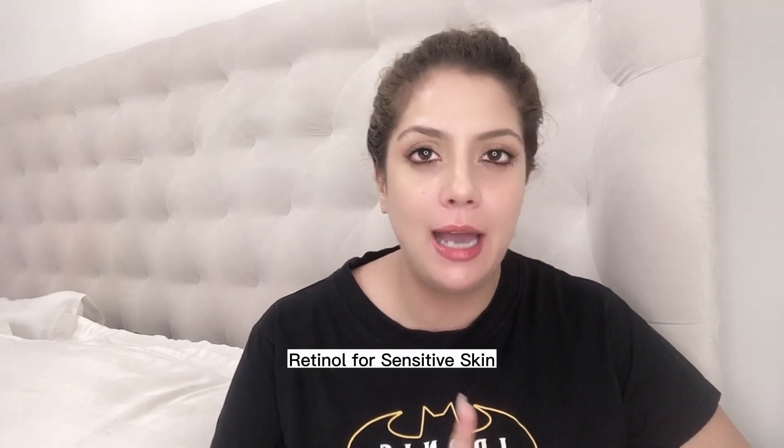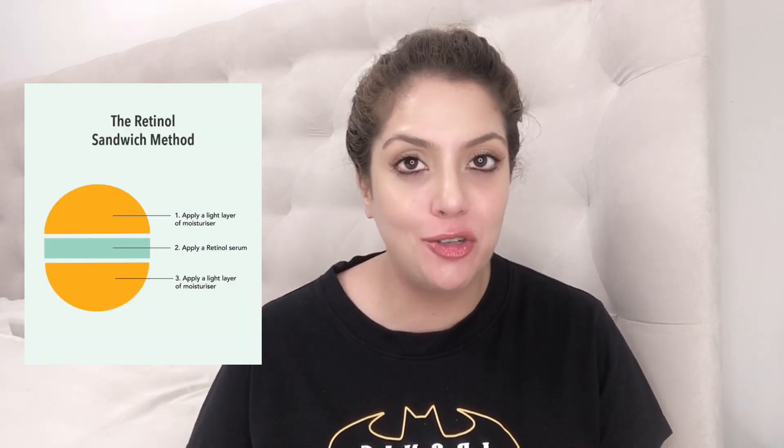If your skin is sensitive, I highly recommend the sandwich method of applying retinol. First, apply your face cream that has no actives. Wait five to seven minutes. Apply your retinol in a pea-sized amount. Wait another seven to ten minutes. Then apply your moisturizer. This process is longer, but sandwiching your retinol between two layers of moisturizer actually reduces irritation on your skin.